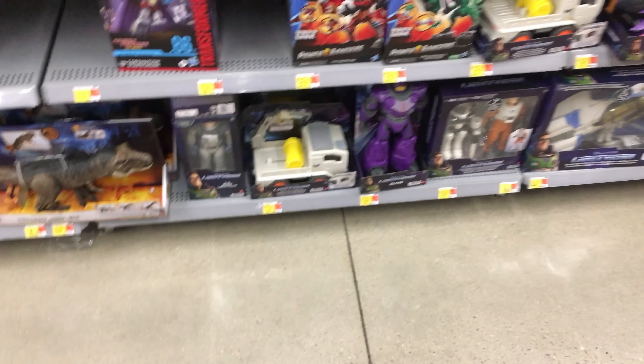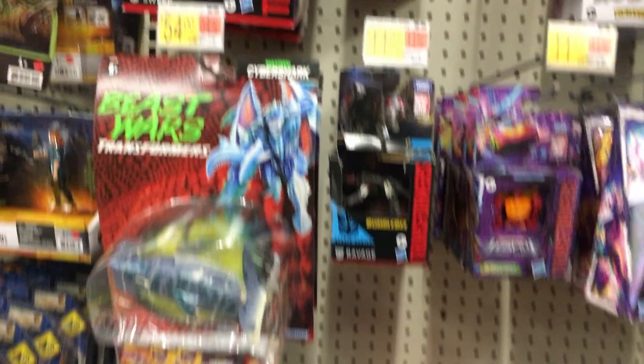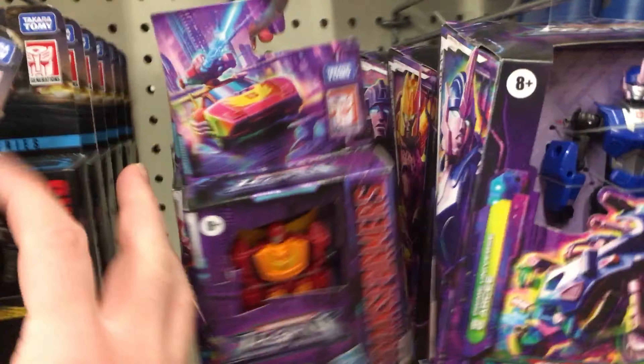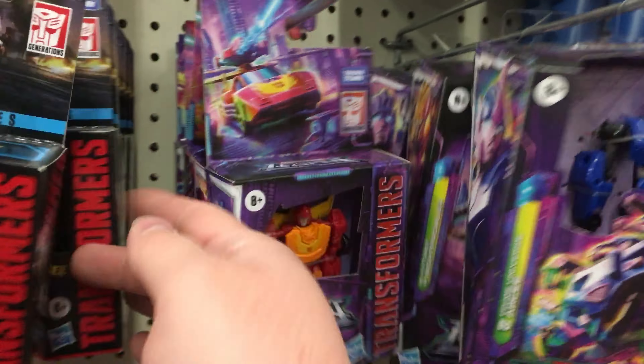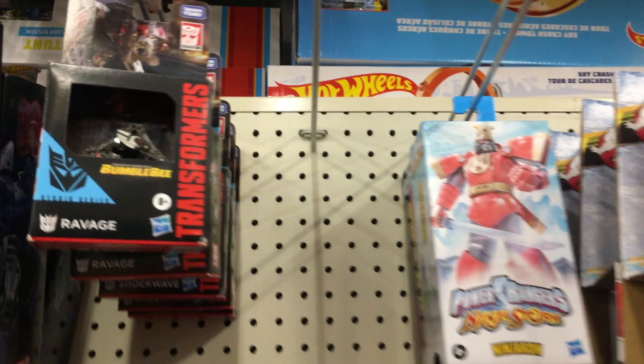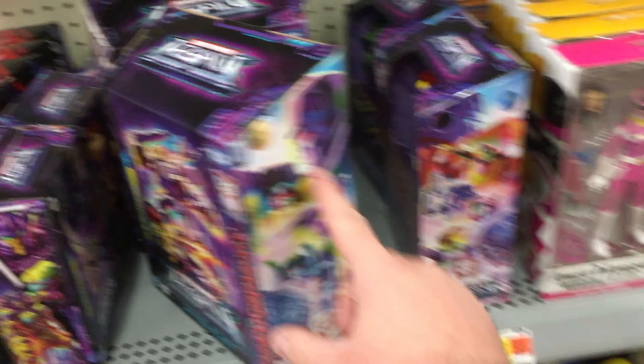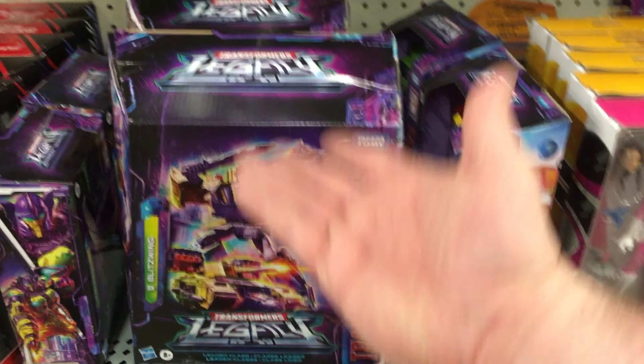So, Bricksimus Prime back at another Walmart. I was looking at some of the Transformers. I wasn't really planning on filming in here because this Walmart never really gets anything new. That Ravage doesn't look all that great. But I came here looking for any new Legacy, Studio Series, just anything really. And I found another Blitzwing. The box is a little dinged up, but it's another Blitzwing.